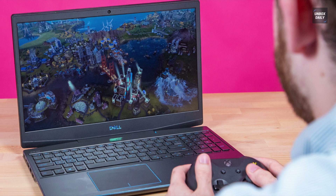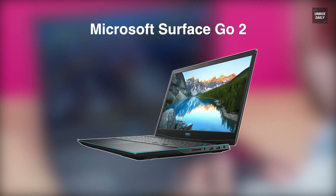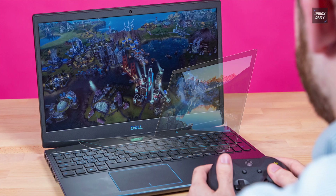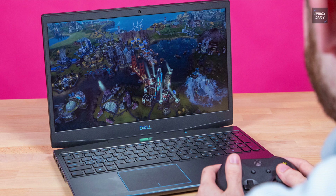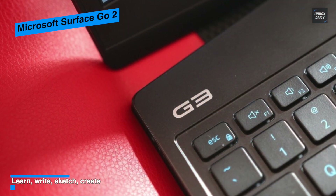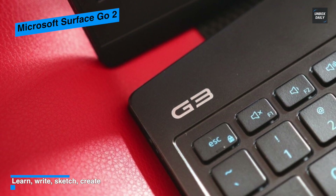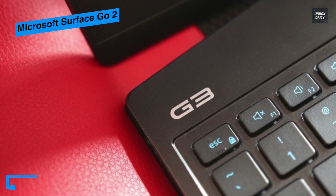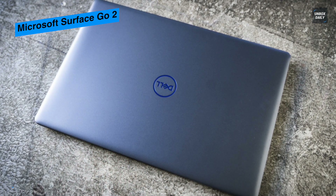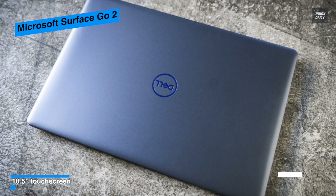This is the Dell G3 15. This Dell 15-inch G3 series gaming laptop comes with a dedicated NVIDIA GeForce GTX 1050 graphics card with 4 gigabytes of GDDR5 VRAM. Its display features a full HD 1920 by 1080 resolution and a 16 by 9 aspect ratio, with an in-plane switching panel for wider viewing angles. The display also has a matte coating to reduce glare, and you can output to an external display via the HDMI 2.0 port.